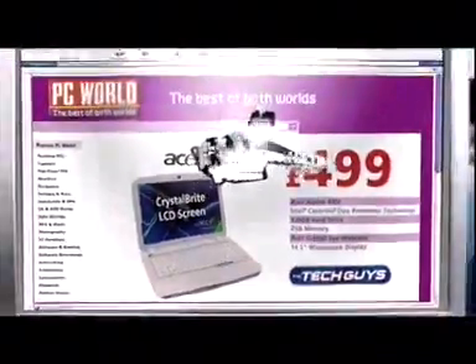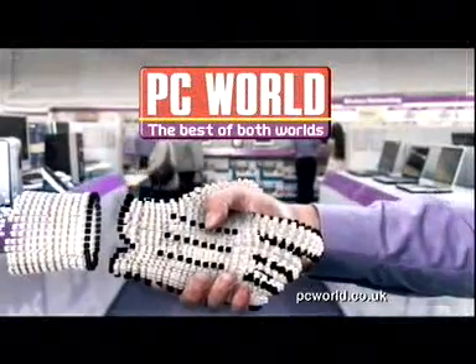Internet prices to take home today. PC World — the best of both worlds.